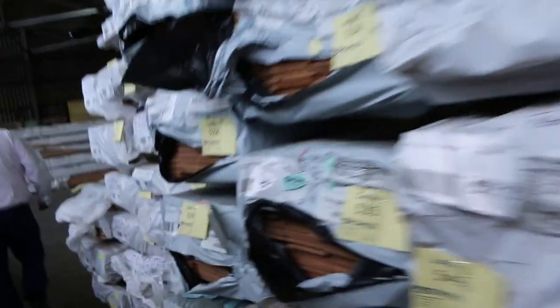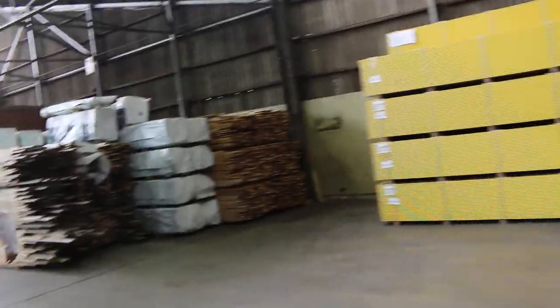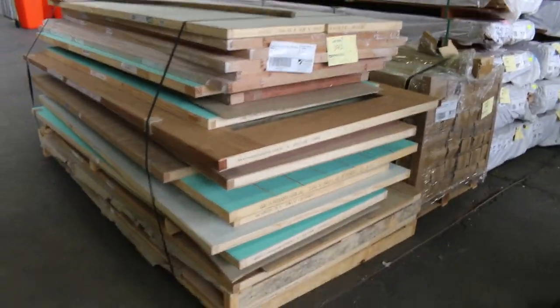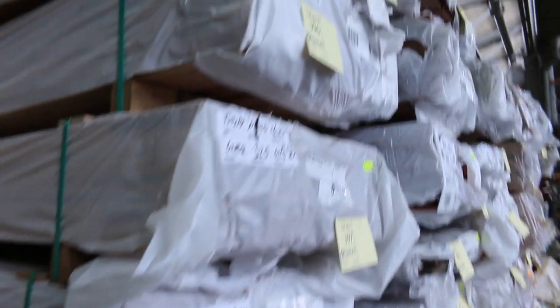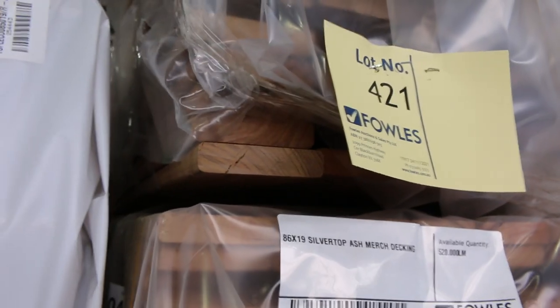One pack of Vic Ash flooring there, lot 579, that's in an 85 by 19. Plenty more stuff to look at guys. Lot 393, we've got a pallet of assorted doors — 21 assorted doors there, all sorts of sizes and styles. Lot 394, that's some engineered flooring — select-grade beech. More packs of overlay flooring here: New England Blackbutt 130 by 14, there's tallowood, brush box, turpentine, and also Sydney blue gum. Large variety of species. Also silver top ash merch grade decking in an 86 by 19.